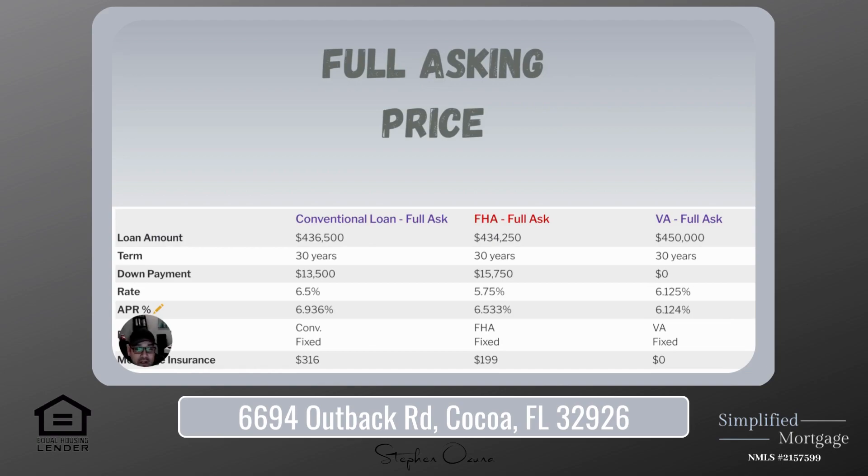Moving on to the FHA, your loan amount would be $434,250. The 30-year fixed-rate mortgage came in at 5.75% when I ran these numbers, with a down payment of $15,750. The mortgage insurance on this one came in at $199. And then finally, your VA loan — $450,000 loan amount, 30-year fixed-rate mortgage came in at 6.125%, 0% down, and they do not require mortgage insurance.